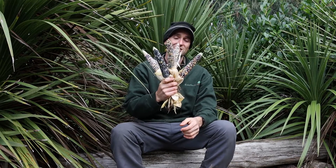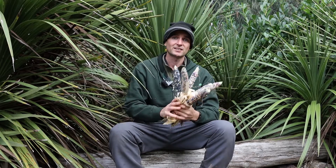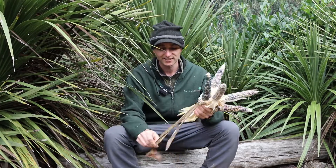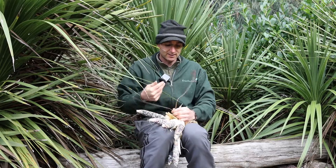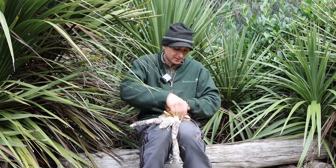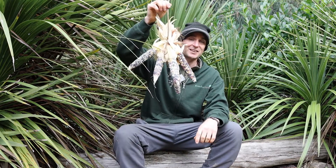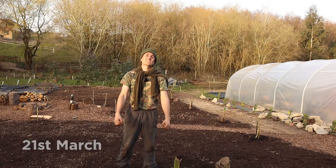So that is our popcorn seed sorted for next year. Now all I'm going to do is tie these up — you can just grab one of these cordyline leaves here, which is really good twine and cordage, always handy to have in the garden. New Zealand flax is even better, actually. Tie those up and then we can just hang those so they will dry out nicely ready for next season.